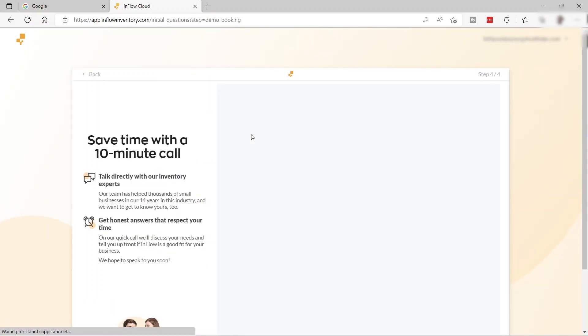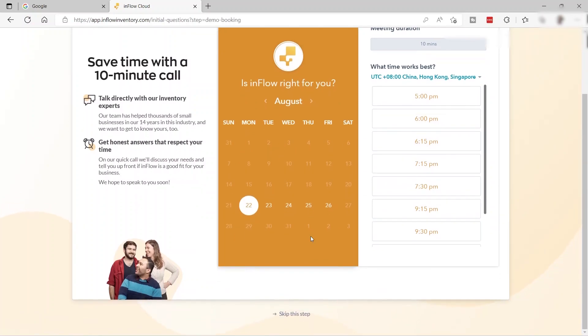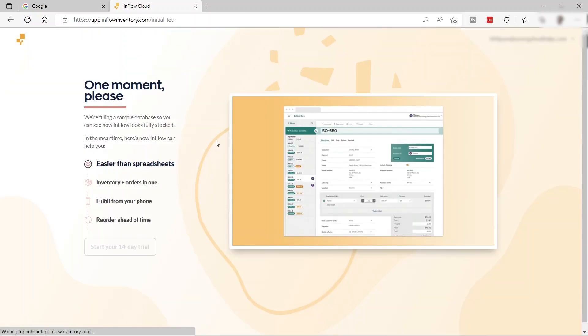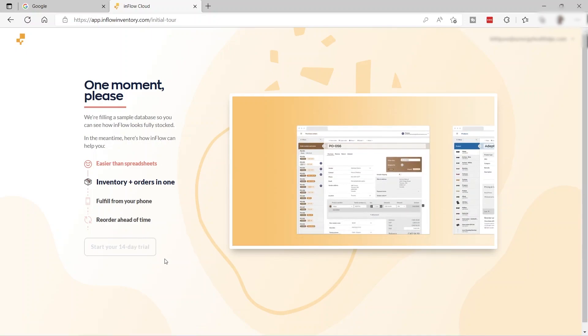What I like about this software is that you can also save time with a 10-minute call. You can set an appointment to talk directly with their inventory expert. They have a team that will help you with your small business and how to use Inflow to grow. You select the day and time for the expert to call you, but for now let's skip this step and wait for setup to complete to start the 14-day trial.